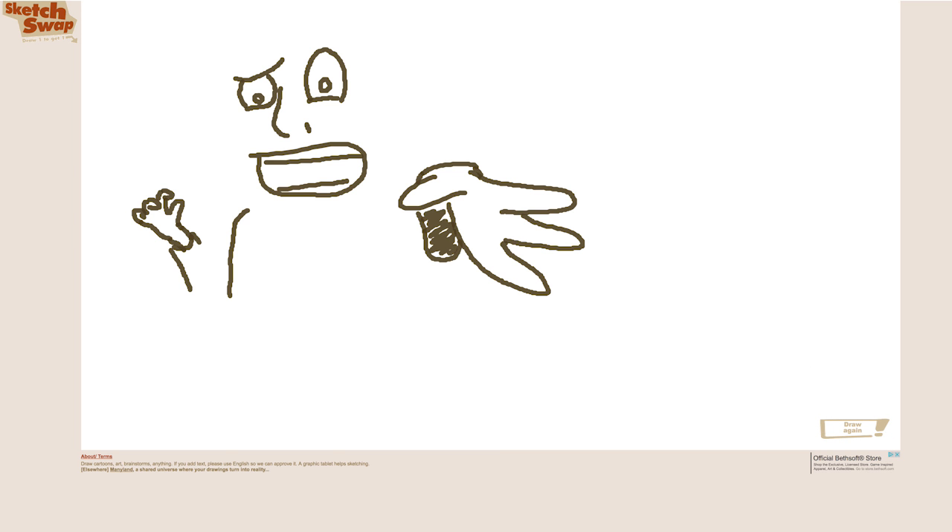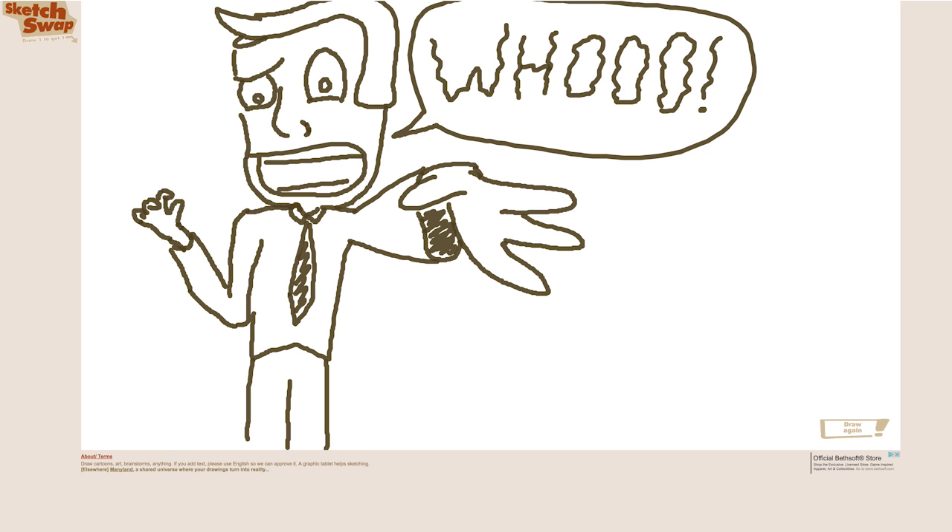I'll just respawn and draw with Sketch Swap — a site where you can make your own beautiful creation, like this really accurate one I drew of me, Jake, and Kevin. Click submit and you will get back an artistic masterpiece almost as incredible as your own. Yeah, look at that. That's how you do it.